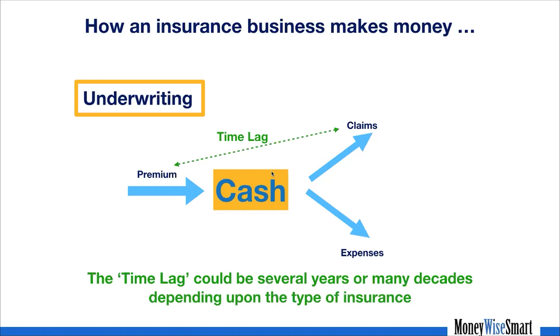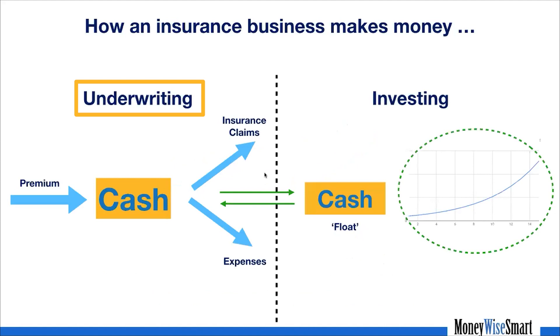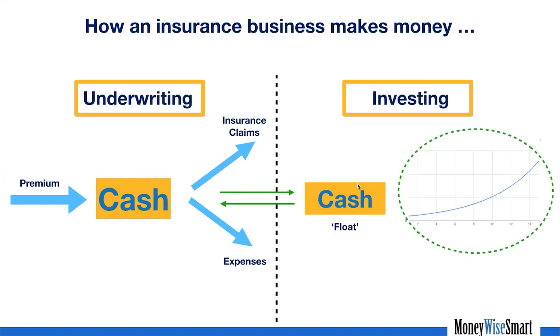This time lag could be several years or even several decades, depending on the type of insurance. For term insurance it can be decades, or the claim might never happen. What the insurance company does in the meantime is use that cash — available after immediate expenses — to invest. They pass it on to their investing arm, which basically takes advantage of this large time lag between claims and premium inflow. This is called a float, and they invest the float to make money.